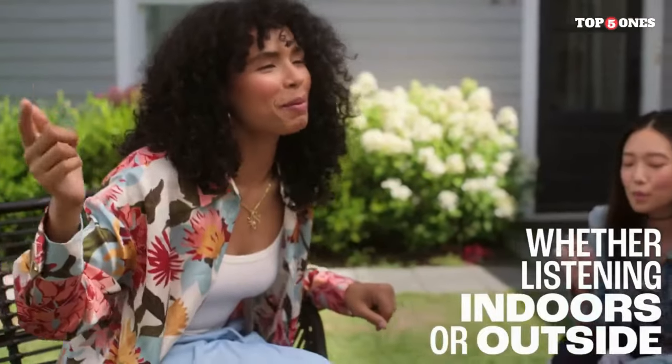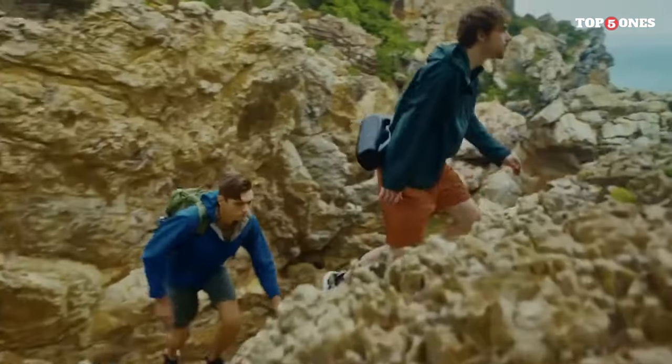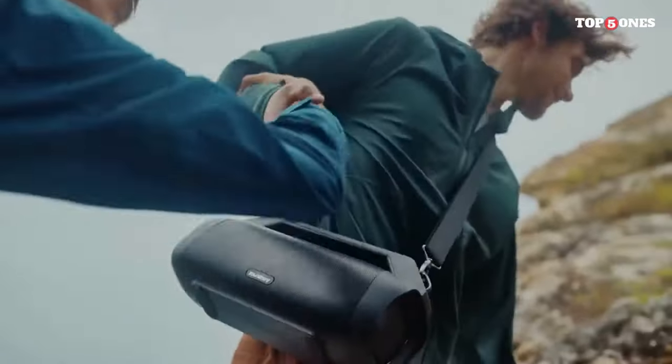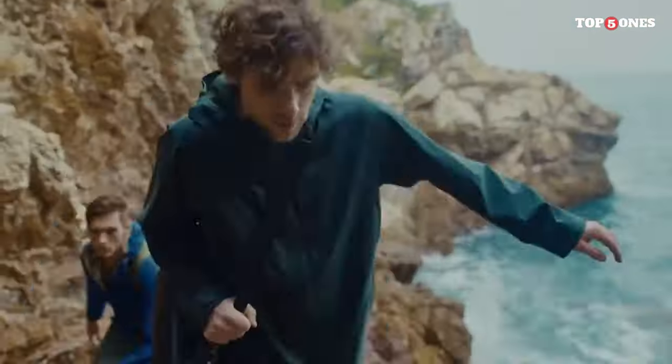In this video, we've scoured the market to find the top contenders that offer not only water resistance, but also exceptional sound quality and durability. So get ready to make a splash with the ultimate selection of waterproof Bluetooth speakers. Let's jump right in.